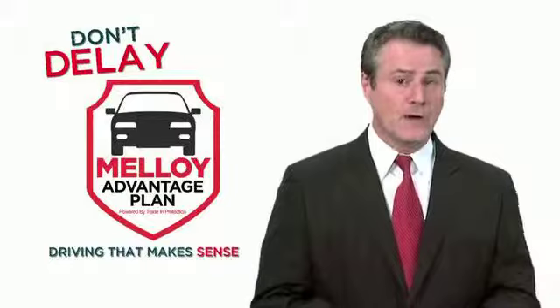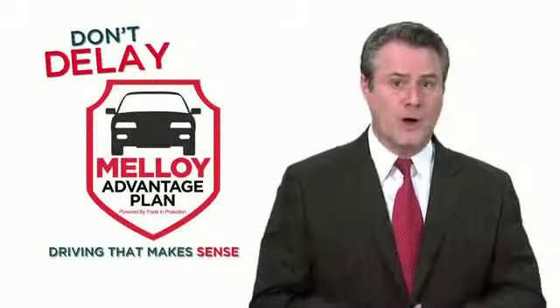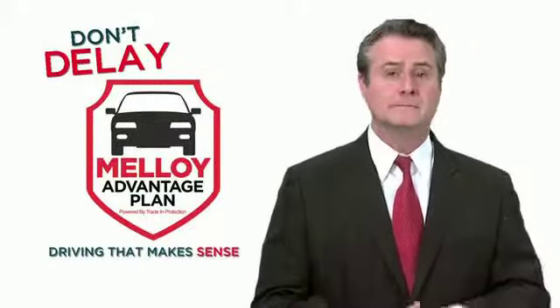Don't delay, because the Malloy Advantage Plan may not be available for long. It's simply driving that makes sense.